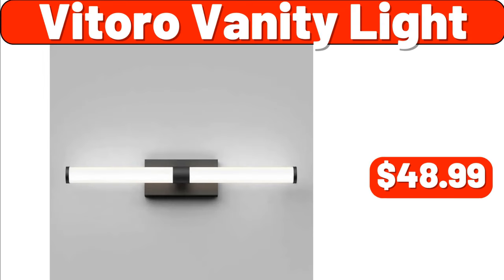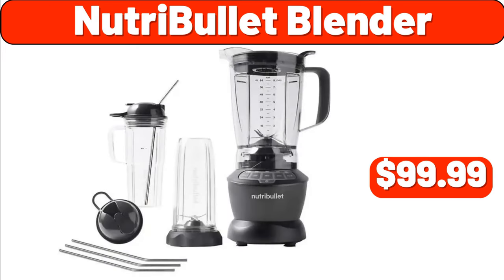Victoro Vanity Light, $48.99. Nutribullet Blender, $99.99.